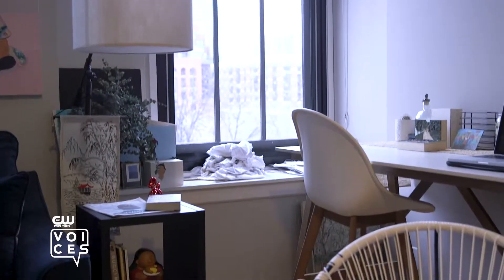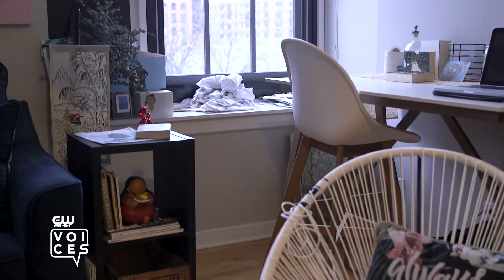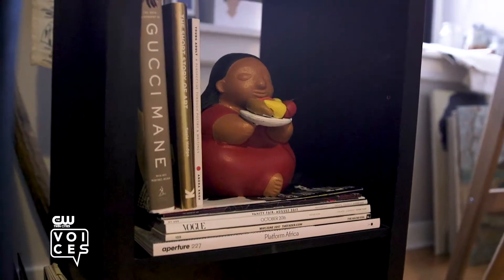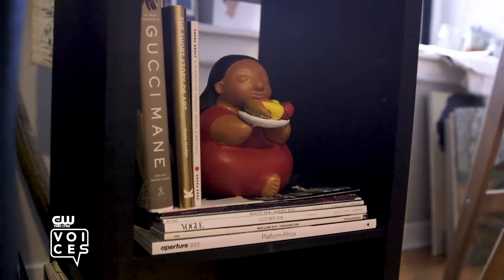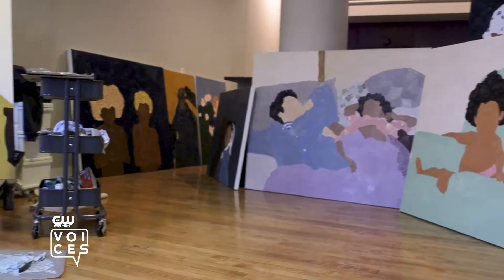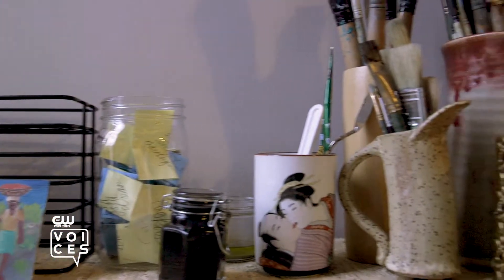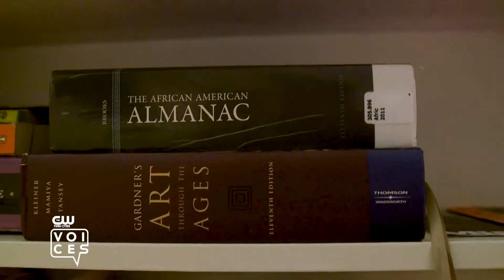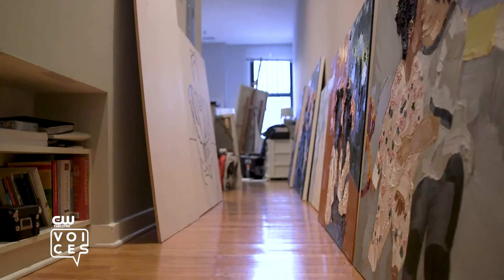My great grandmother was from Mexico and I never got the chance to meet her. I've only seen photos. This is my miniature abuelita. I'm a family person. Painting them makes it feel like I'm doing something. I'm giving back to my family.